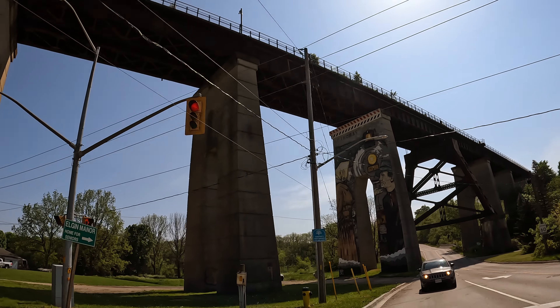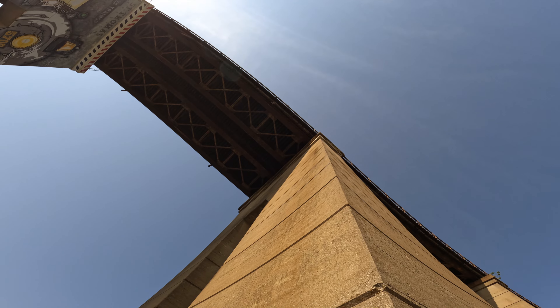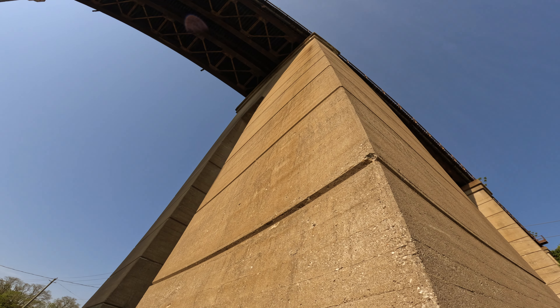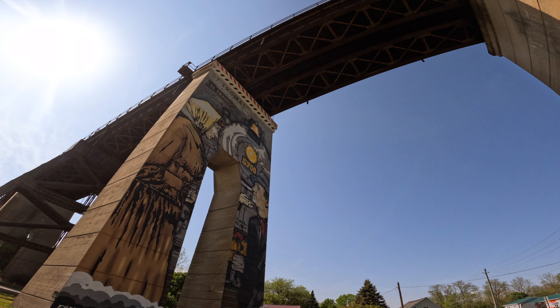Crossing through the city, we found this bridge on the main road. The story of the St. Thomas Elevated Park begins not with the park, but with the train. In 1872, the Canada Southern Railway built the first bridge across Cattle Creek — a single track workhorse made of timber.